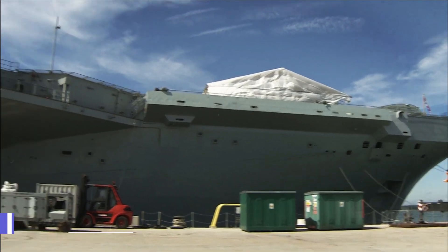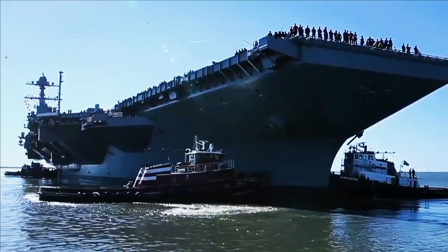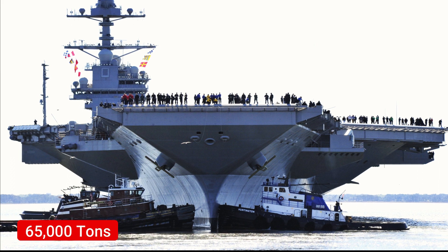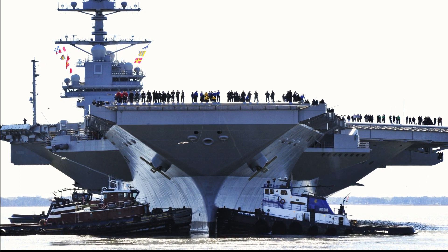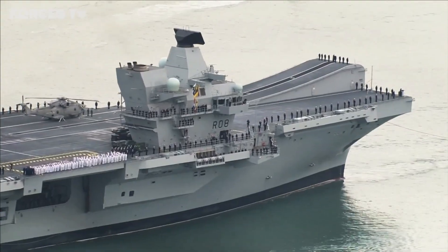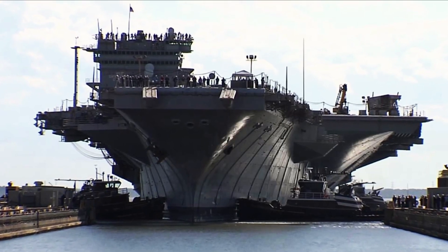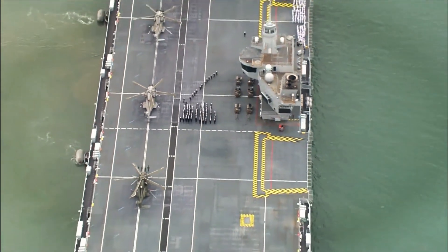Queen Elizabeth Class: Displacing 65,000 tons, the Queen Elizabeth class aircraft carriers are the biggest warships ever built for the Royal Navy. The vessels in the Queen Elizabeth class are three times larger than the Invincible class aircraft carriers and can support the embarkation of up to 40 rotary and fixed-wing aircraft.